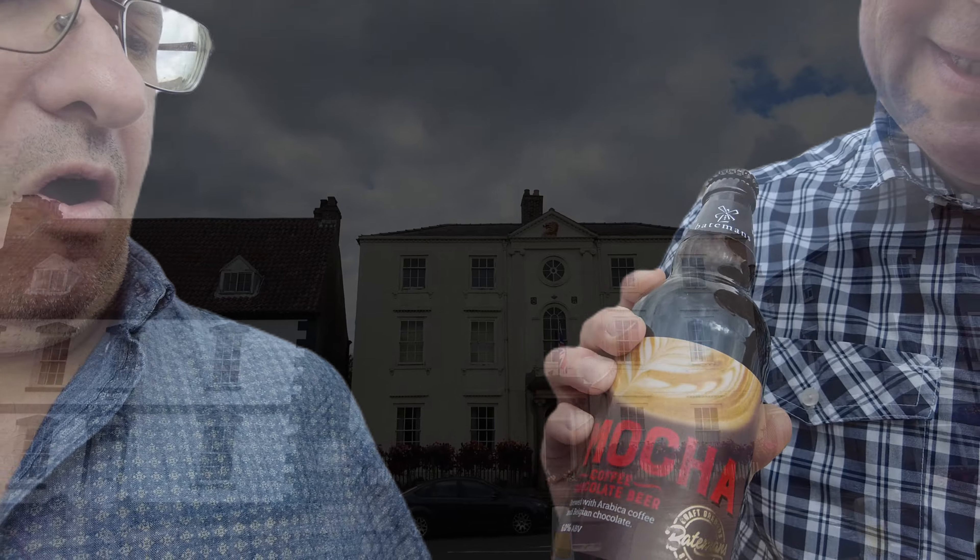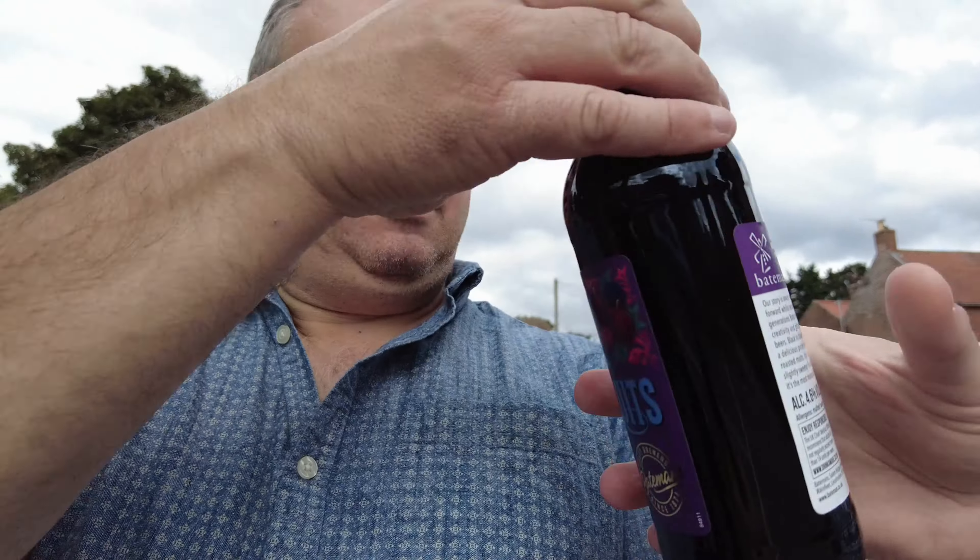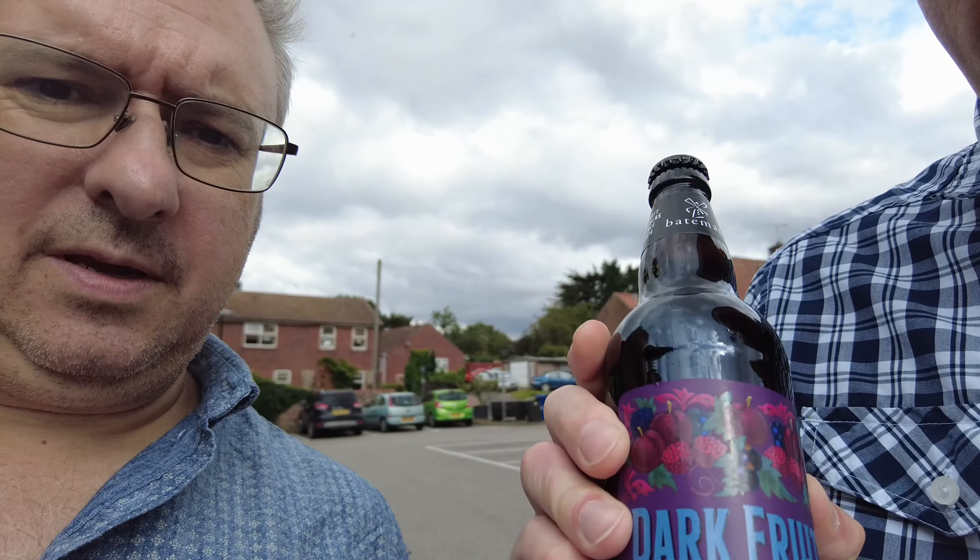Definitely recommend visiting here if you're ever in the area. Just as we were leaving town we popped into the co-op and found some really interesting things, Russell. Mocha coffee chocolate beer — how about that? And that's not all — another one: Dark Fruits Porter. We can enjoy ourselves with those later on. I've got a bottle opener with me. Nice and cosy. Fantastic stuff.